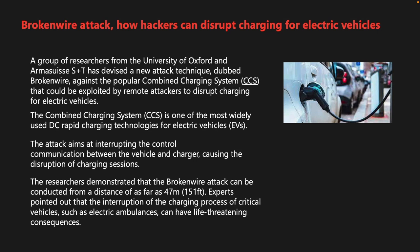Researchers from the University of Oxford and Arma Swiss S&T have devised a new attack technique dubbed Broken Wire against the Combined Charging System, or CCS, one of the most widely used DC rapid charging technologies for electric vehicles. The attack interrupts control communication between the vehicle and the charger, disrupting charging sessions. Researchers demonstrated the attack can be conducted from as far as 47 meters or 151 feet away. Experts pointed out that interrupting the charging of critical vehicles such as electric ambulances can have life-threatening consequences. The researchers published a video proof of concept but did not disclose technical details to prevent attacks in the wild.